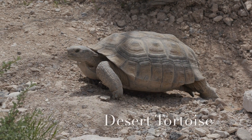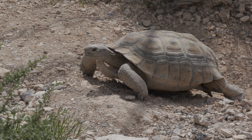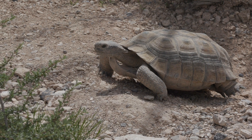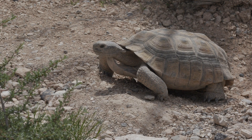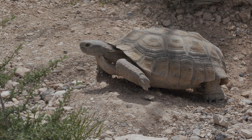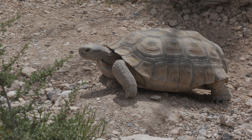Last but not least, we have the desert tortoise. These slow-moving creatures have a hard shell to protect themselves from predators. They can live for a very long time, sometimes even over a hundred years. Desert tortoises are herbivores and eat plants to survive.